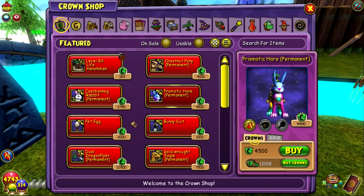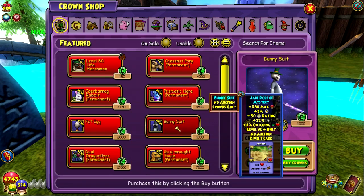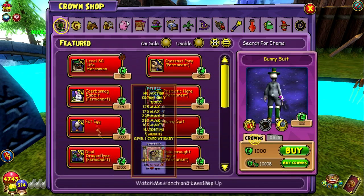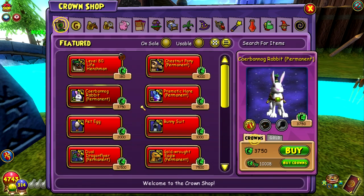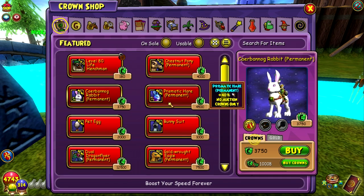They're available in the crown shop right now. There's also a pet and you can buy the bunny suit - just the body of it - and a pet egg. These are two really interesting things because they're mounts. I didn't expect them to be mounts. I thought if it's a pet that'd be alright, but they're actually mounts, so that's kind of cool.